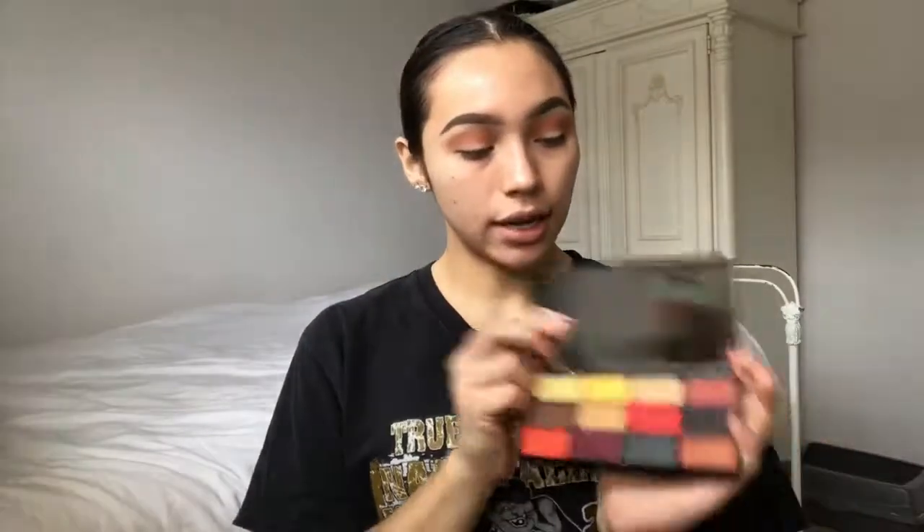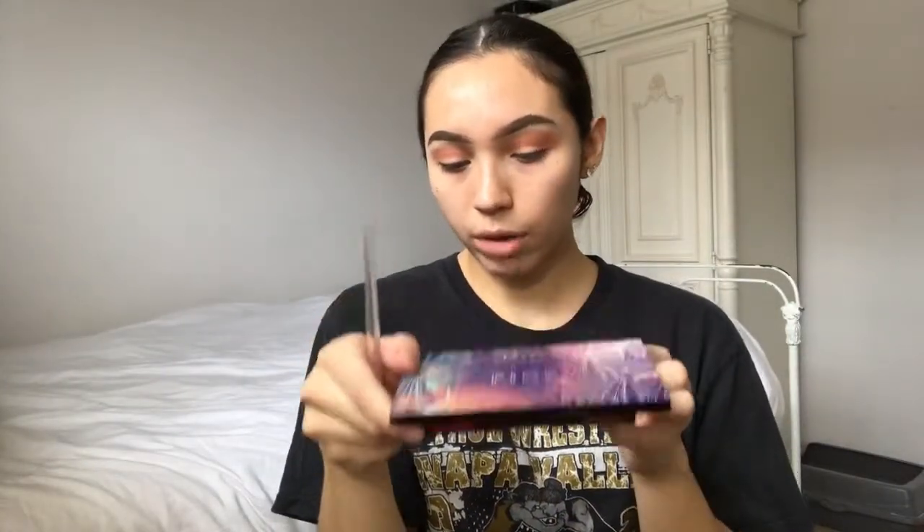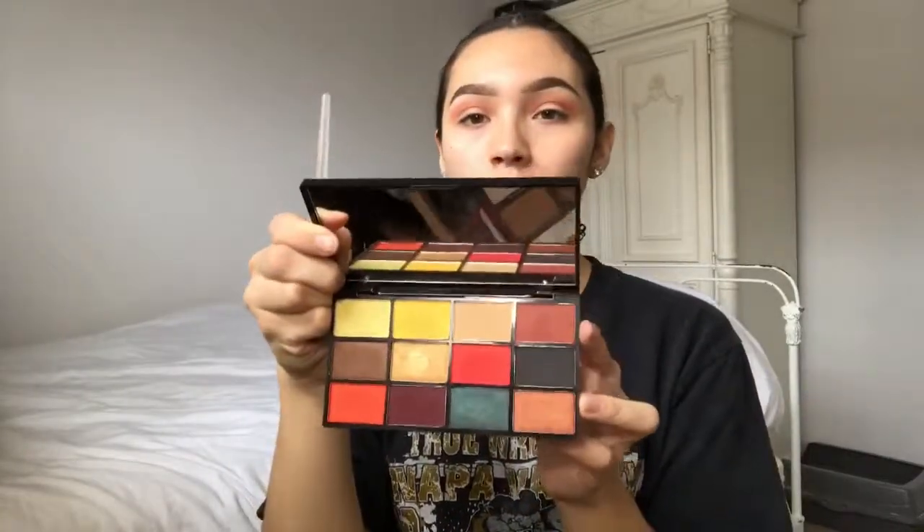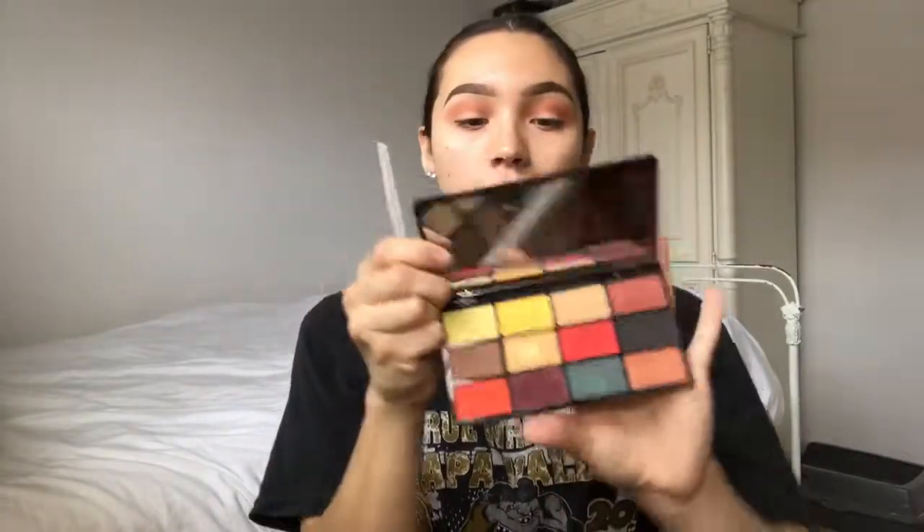The last shade I'm going to be using for my transition is this color right here. I think it's called number one or number four — I can't tell, but I think this shade's called number one. This is the NYX Professional Makeup Fire Palette, and I'm going to be putting this one kind of lower into my crease.